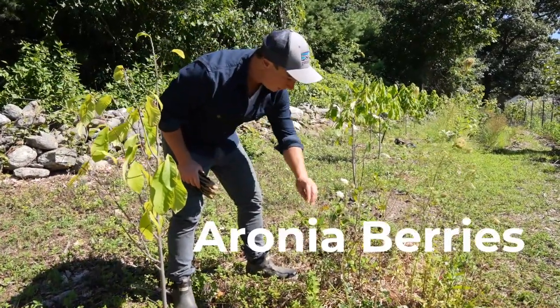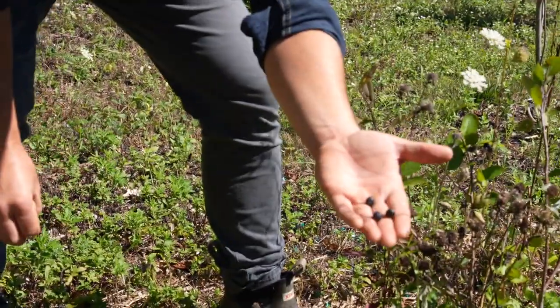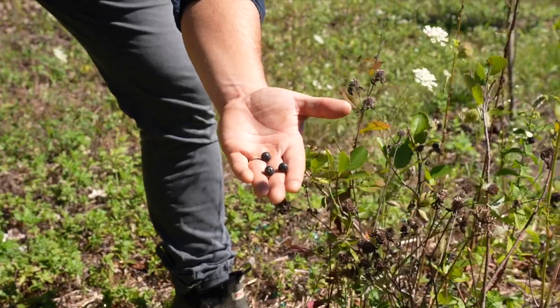Between our rows of pawpaws, we've interplanted with aronia berries. Aronia berries, also called choke cherries, are very astringent but very, very nutritious.